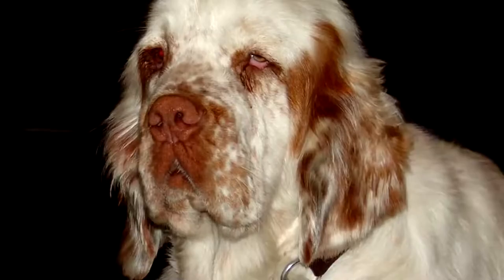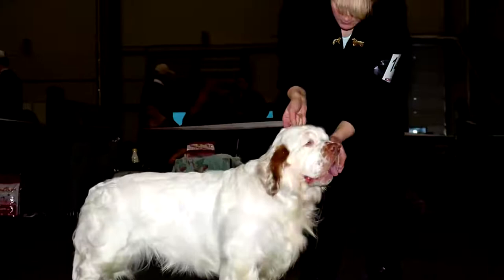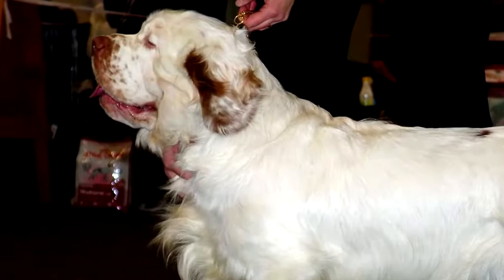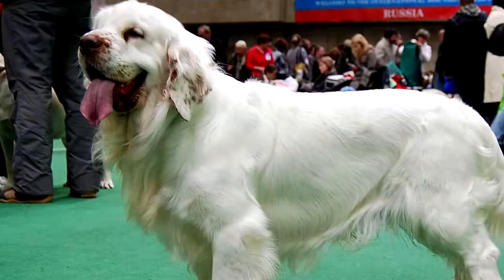The Clumber Spaniel is a powerful and harmonious dog. It is a medium-sized dog with a massive body, but a powerful and harmonious appearance. Of the Spaniel type, it is above all a hunting dog, more precisely a tracker and hunter of game, particularly appreciated for its excellent flair. As a pet, it shows cheerfulness, liveliness and great intelligence.